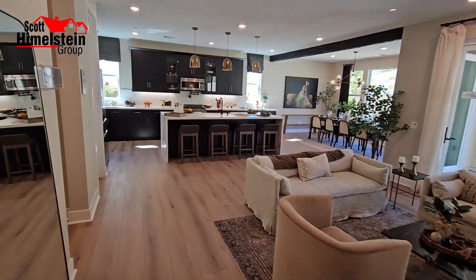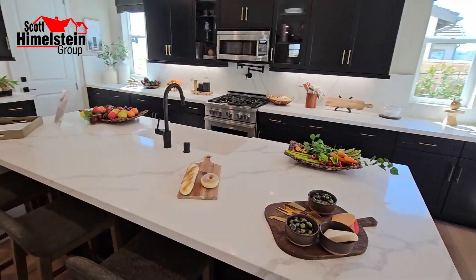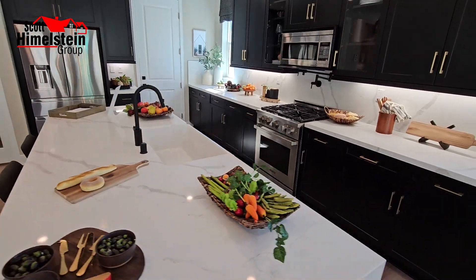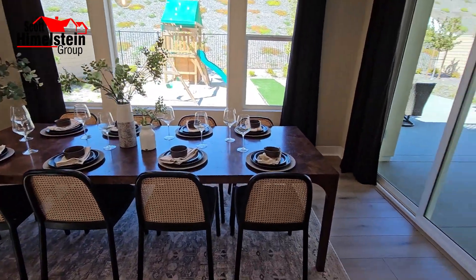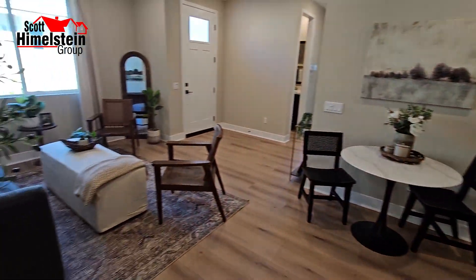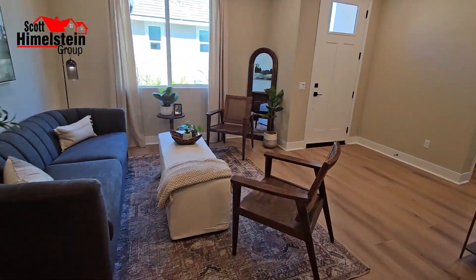On today's home tour, we're back in Castaic at the Williams Ranch Plan 8 Meadow Home. What's so unique about this one? Well, if you need a multi-generational living suite, you have to check it out. Let's go inside and see what it looks like.